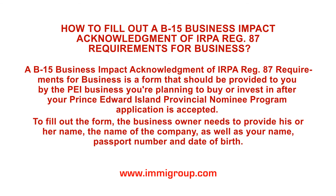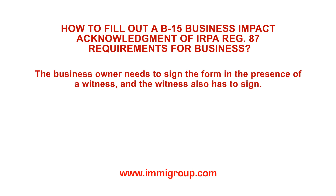To fill out the form, the business owner needs to provide his or her name, the name of the company, as well as your name, passport number, and date of birth. The business owner needs to sign the form in the presence of a witness, and the witness also has to sign.